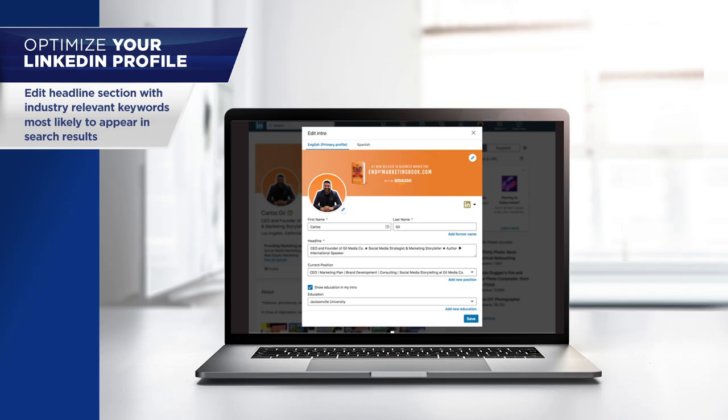The first step to optimizing your LinkedIn profile is to edit the headline section by adding industry-relevant keywords that are most likely to come up in search results or be entered in the search bar. For example, in my profile, I have the keywords social media, marketing, consultant, agency, author, and speaker. Therefore, there's a high likelihood that my profile will rank high in search results if a LinkedIn user is running a search for marketing consultant or social media speaker because I have a combination of these keywords in my headline.